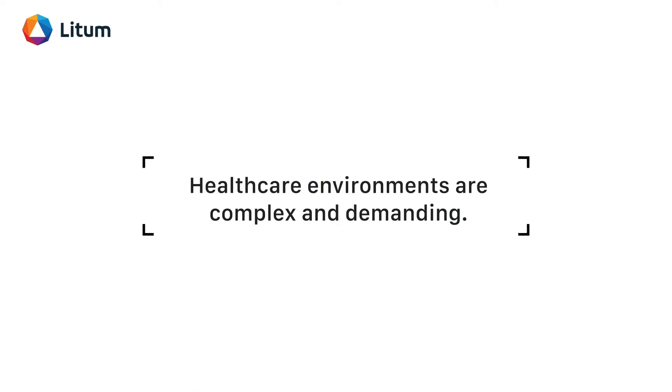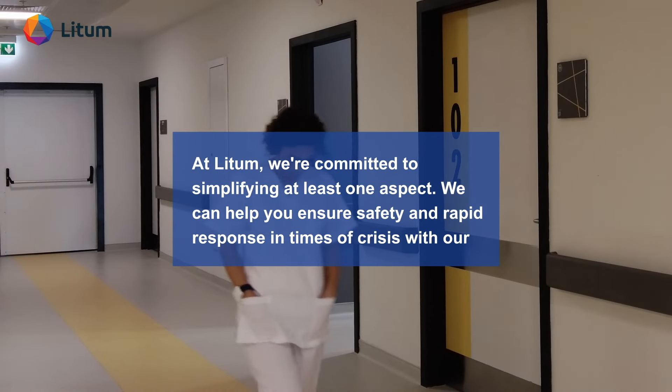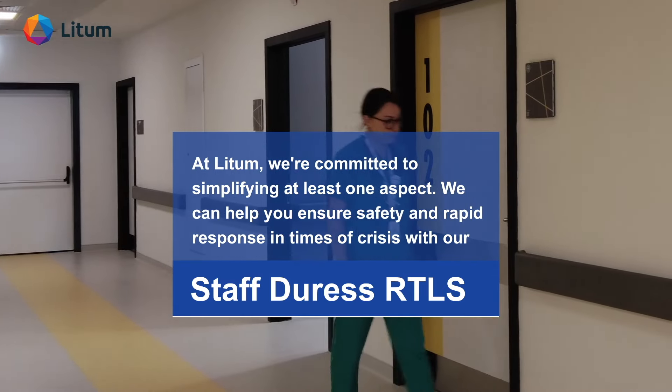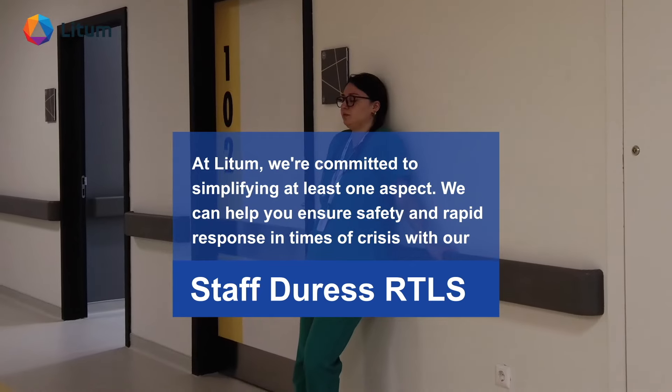Healthcare environments are complex and demanding. At Litum, we're committed to simplifying at least one aspect. We can help you ensure safety and rapid response in times of crisis with our Staff Duress RTLS.